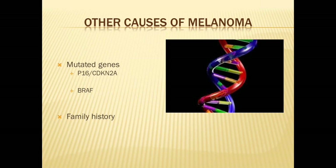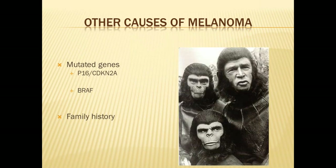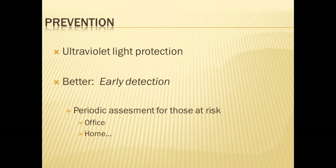Family history is important and has a lot to do with the fairness of our complexion and also potentially heritable mutations in these genes. We look like our family members, and in looking like them, we're potentially more predisposed to sunburns. For those at high risk — individuals who've already had a melanoma, people with a family history, or individuals with multiple moles and fair skin — we recommend periodic assessments in the office and at home. Patients in those high-risk categories are increasingly being diagnosed with their first melanoma over time.